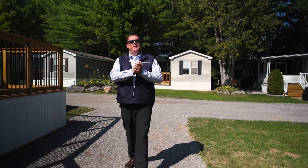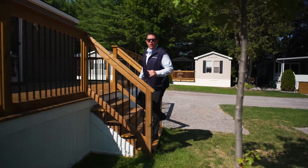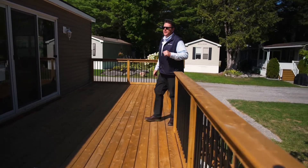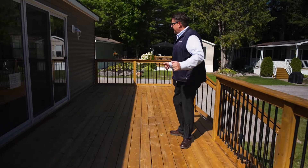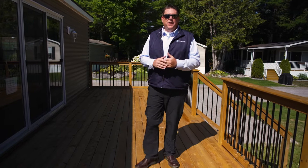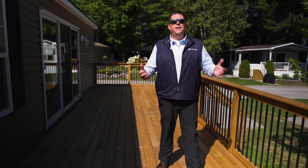Here we are at the 2019 Northlander Parker. This is an exclusive model to Parkbridge — we designed this with Northlander exclusively for our clients. You can see I'm outside on the deck here, a 45 by 10 foot deck, giving you ample space for family activities, barbecuing, and just sitting out in the sun.